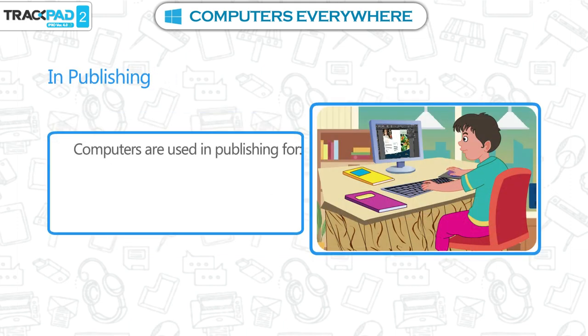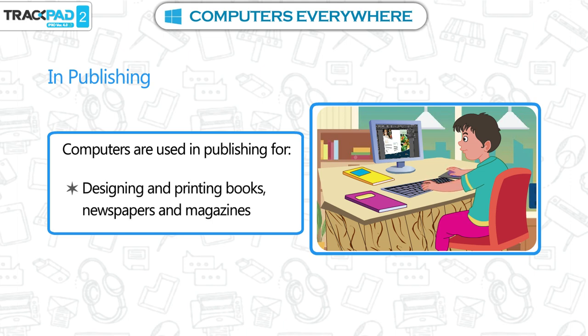In publishing. Computers are used in publishing for designing and printing books, newspapers and magazines.